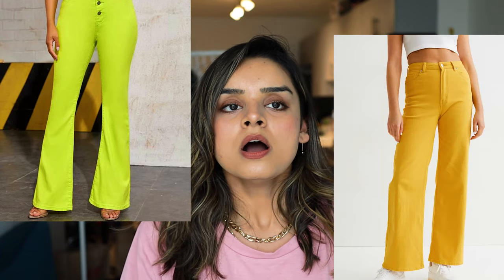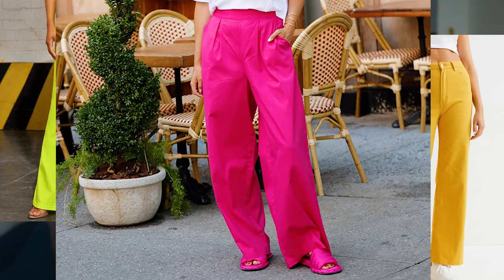Point number two: if this is your first time buying a wide leg jean, please stay away from bright unconventional colors like neon yellow, orange, or magenta — keep those aside for a future purchase. Your first purchase should always be a neutral color. Build your capsule wardrobe first, then add colors, because then you'll have so many outfit ideas you can put together.